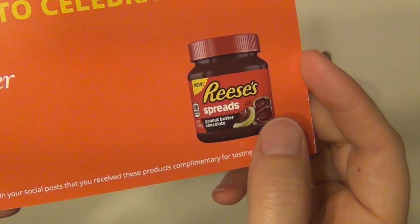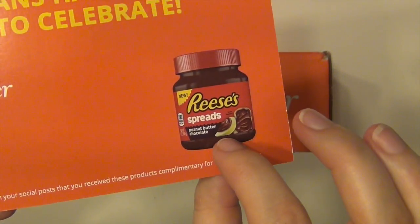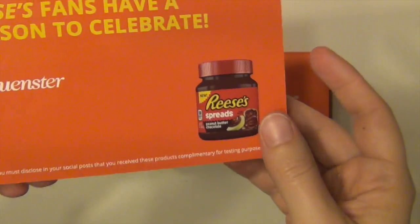So it's just like the Reese's peanut butter, like the cups, but it's in a spread instead of like the little candies and stuff.